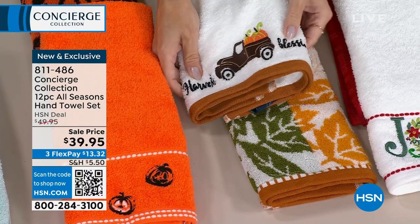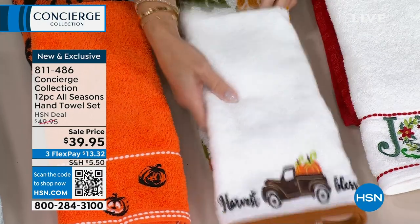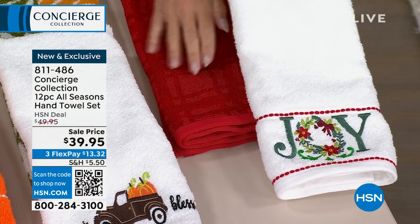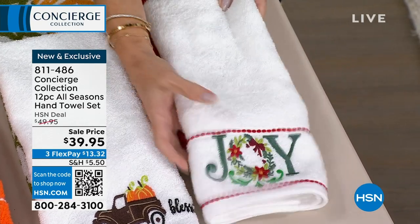I call these happies. Harvest blessings — love that. And then you have all the tumble leaves on this one. And then we even have your holiday Christmas with a joy. You could even put these over your stove; you could use these as kitchen towels if you want.